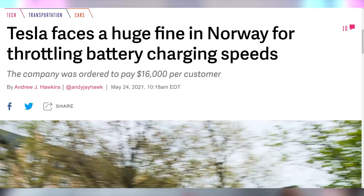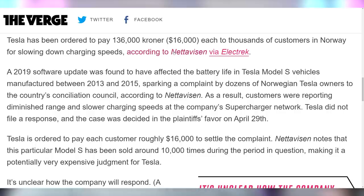Tesla got fined $16,000 per person for allegedly violating consumers' rights in Norway for throttling battery charging speeds on Model S vehicles made between 2013 and 2015 via a 2019 software update. Customers reported diminished range and slower charging speeds. A Norwegian court ruled Tesla must pay $16,000 per affected user, and there are reportedly about 10,000 affected people — which could be a pretty penny. Tesla hasn't responded since they don't have a PR department, so we'll have to wait and see.